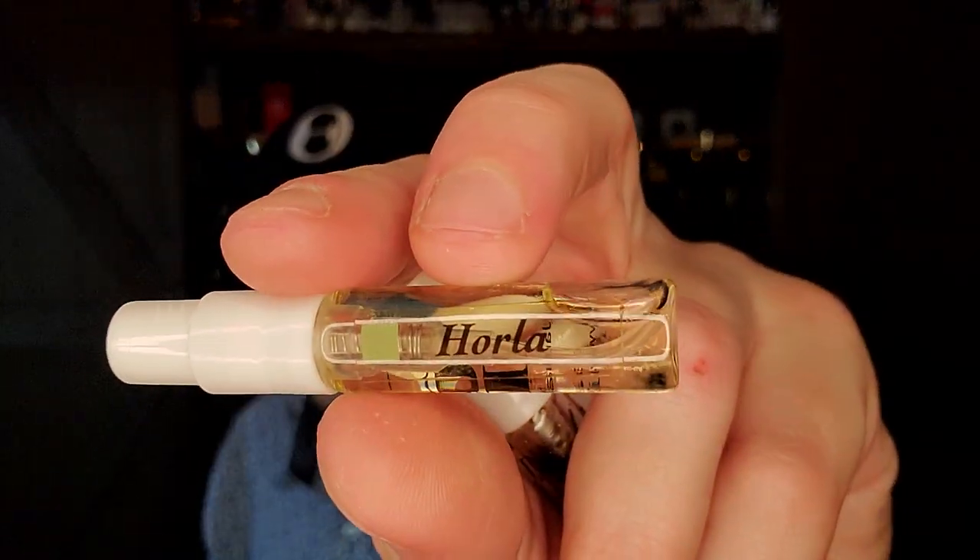Next is Horla. Oh — I probably just broke one. Did I just break one? Nope, it lived — it survived the fall.